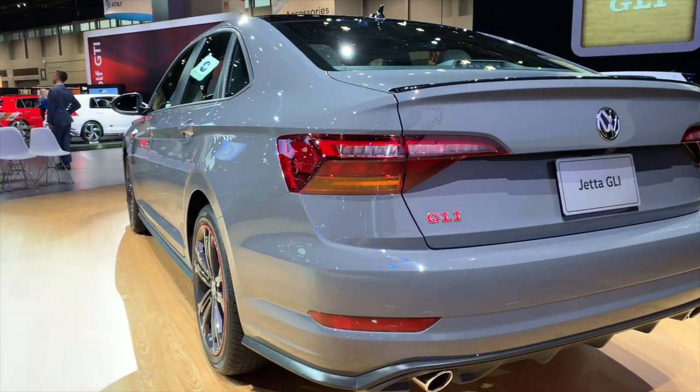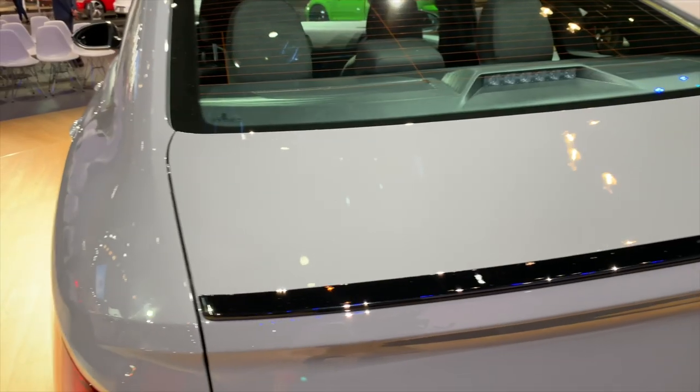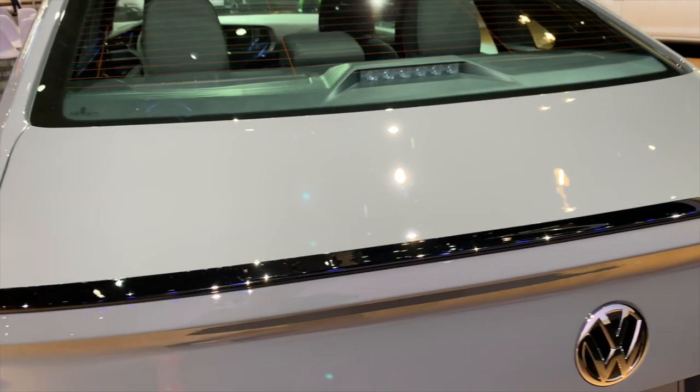Performance bits aside, the new GLI wears a few unique styling cues like 18-inch aluminum alloy wheels, specific front and rear bumpers, blacked-out front grille, rear spoiler, and dual exhaust tips.